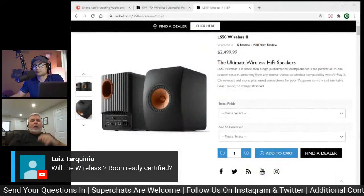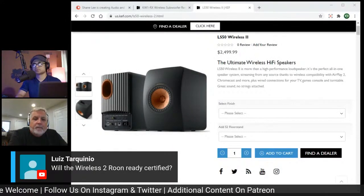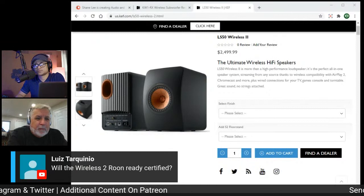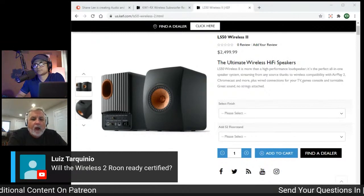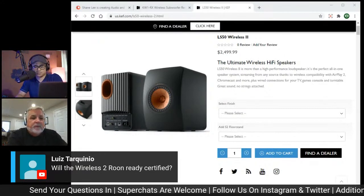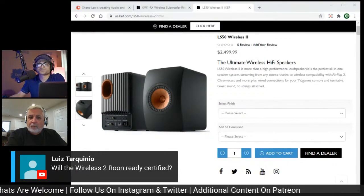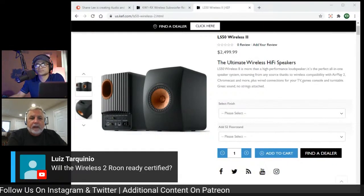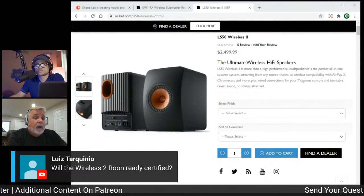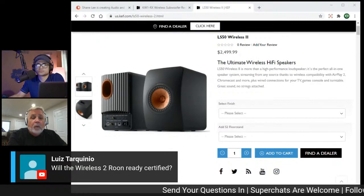Is the Wireless 2 Roon ready certified? It is Roon ready — but when dealing with a third-party company like Roon, timing doesn't always align perfectly. The Roon ready certification will be part of a firmware update that will happen soon.